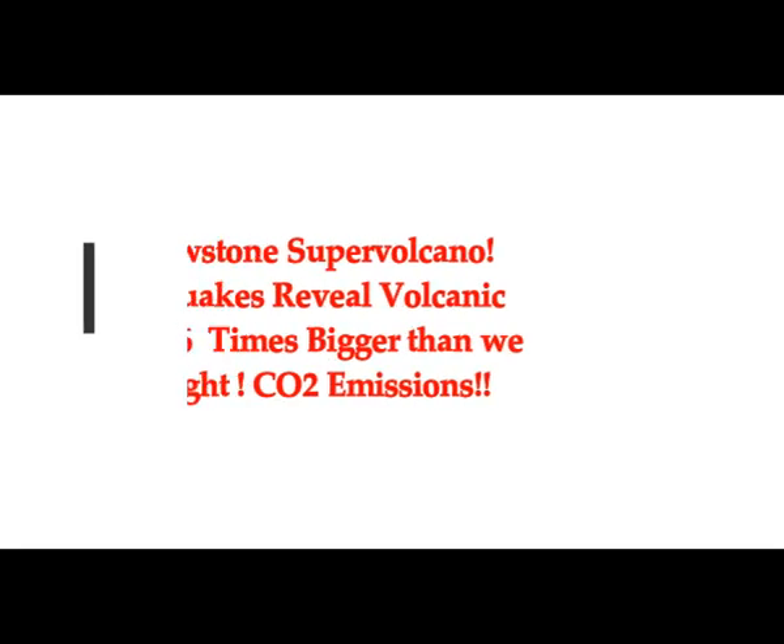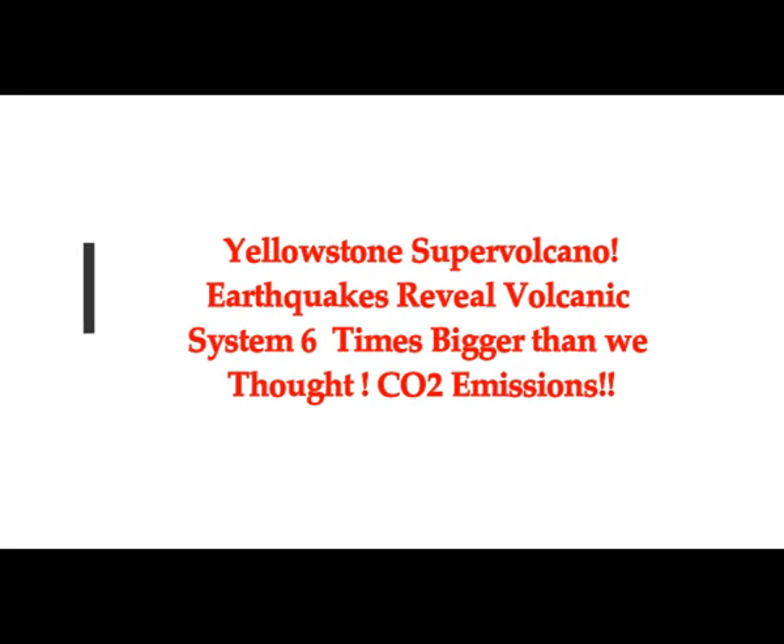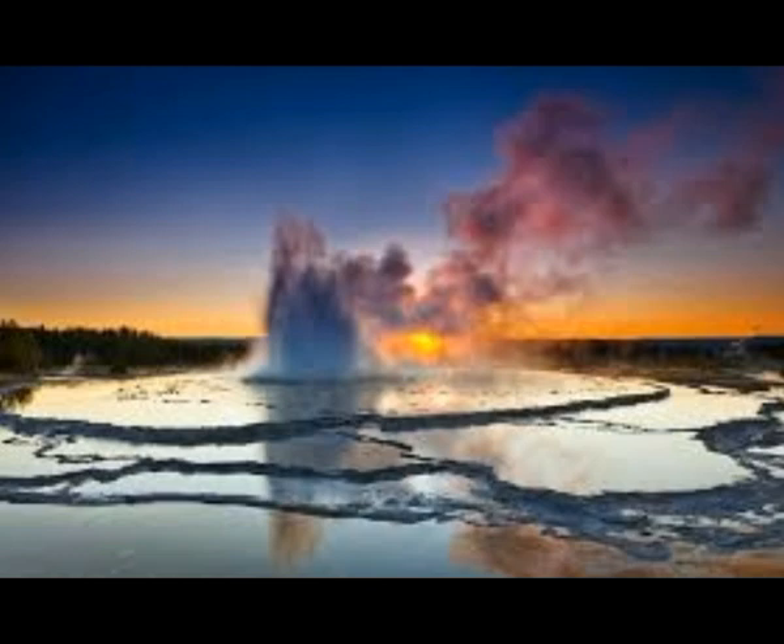Yellowstone Supervolcano: earthquakes reveal a volcanic system that is six times bigger than we believed. Seismologists have discovered a massive magma reservoir beneath Yellowstone Supervolcano in Wyoming, suggesting its volcanic system could be more than 5.6 times larger than was previously believed.